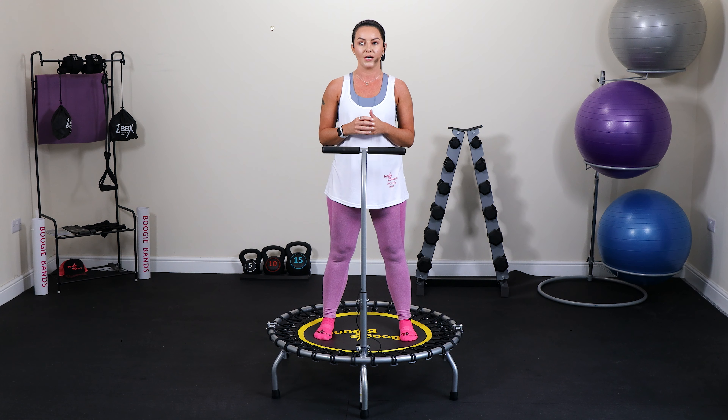For some people, starting a fitness journey can be daunting and may cause anxiety, resulting in barriers to exercise. The Boogie Bounce concept is designed to give the new starter a clear route to success with a simple, easy guide to beginner levels.